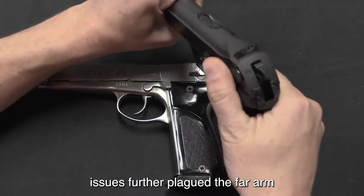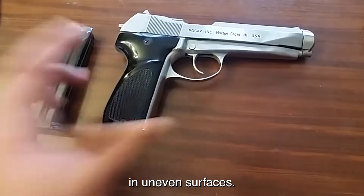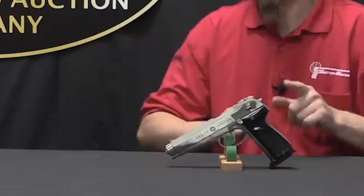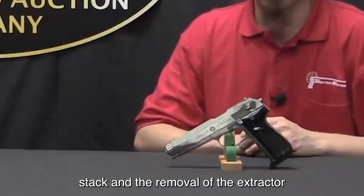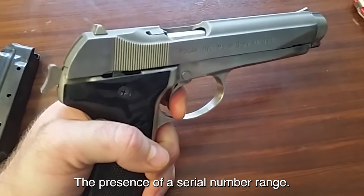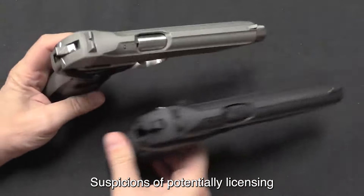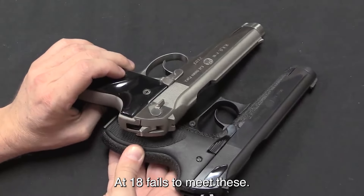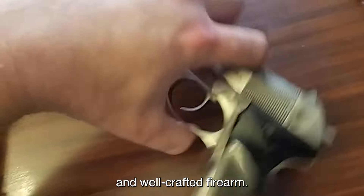Machining issues further plague the firearm, evident in rough edges, voids, and uneven surfaces, showcasing a subpar level of craftsmanship. Additional modifications, such as a recoil-absorbing stack and the removal of the extractor claw, underscore the pistol's inadequacies. The presence of a serial number range raises suspicions of potential licensing or implementation issues. Overall, the Roguk P18 fails to meet the standards expected of a reliable and well-crafted firearm.